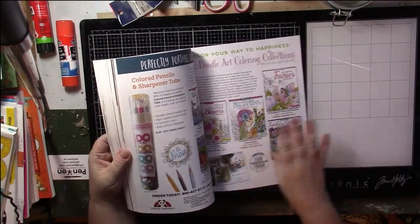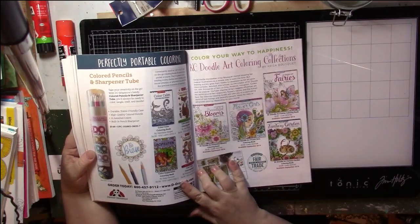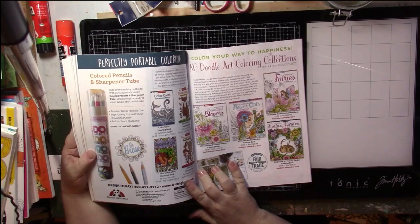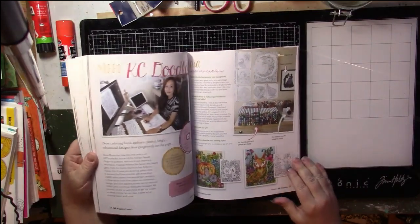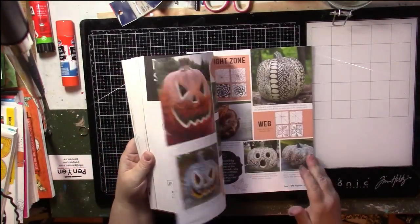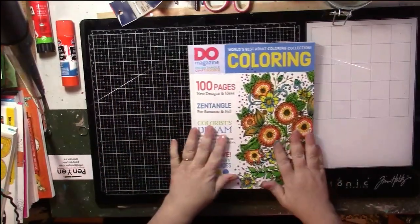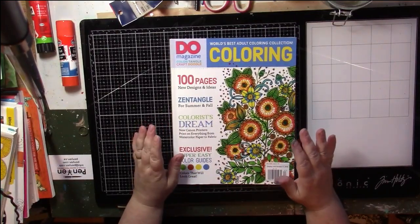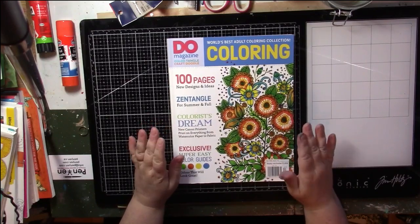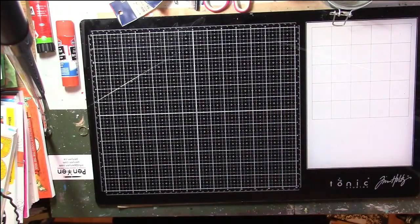These are the Design Original coloring books - I don't even think I have any of those individually, but yeah. I'm not sure if they're still publishing the books but they had a lot, and they were kind of similar to the Creative Haven books. If anybody wants a complete flip-through of anything that I show, just let me know and I'll be happy to do that. Keeping that and keeping all the others.